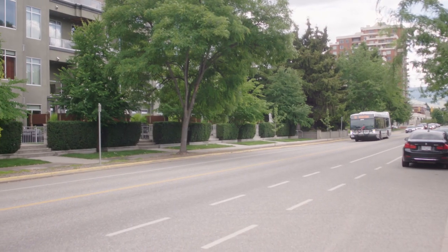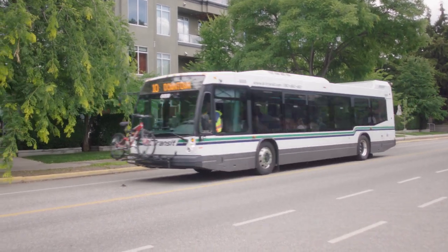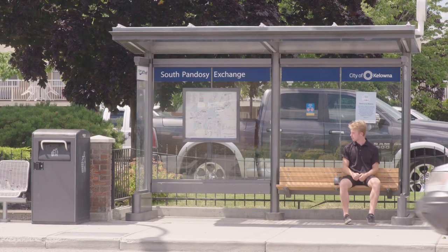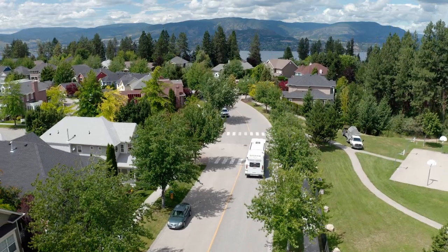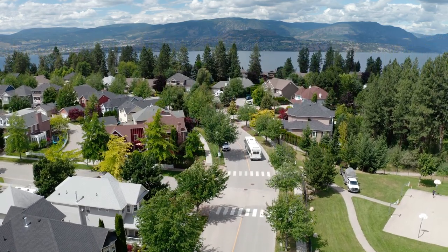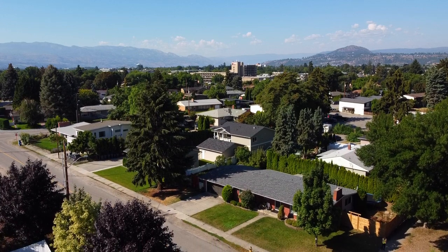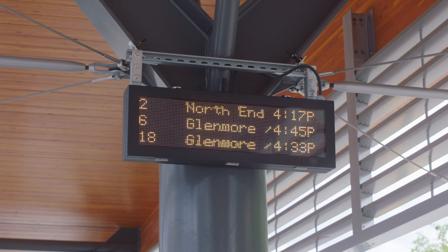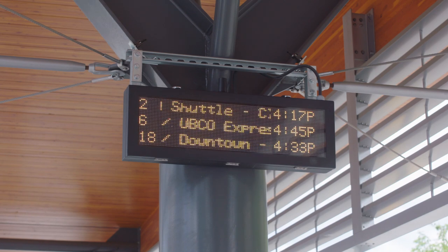Conventional transit routes that serve urban areas — those with higher residential populations or more employment — tend to operate more frequently, start earlier, and run later into the evening. Routes that serve suburban neighborhoods or outlying areas operate less frequently, with service ending earlier in the evenings. Service levels on most routes vary by time of day and day of the week, with the most frequent service focused on the busiest travel times on weekdays, in the mornings and afternoons.